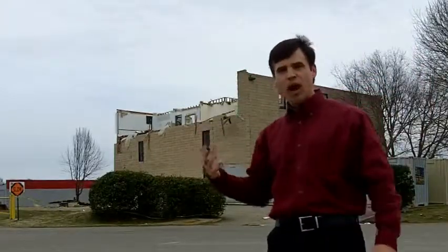What happens in a tornado is the winds get stronger as you go up in elevation, because friction with the ground slows down the wind right at the surface. But just a few tens of feet up, the winds can significantly increase. And this is the kind of damage you'll see.